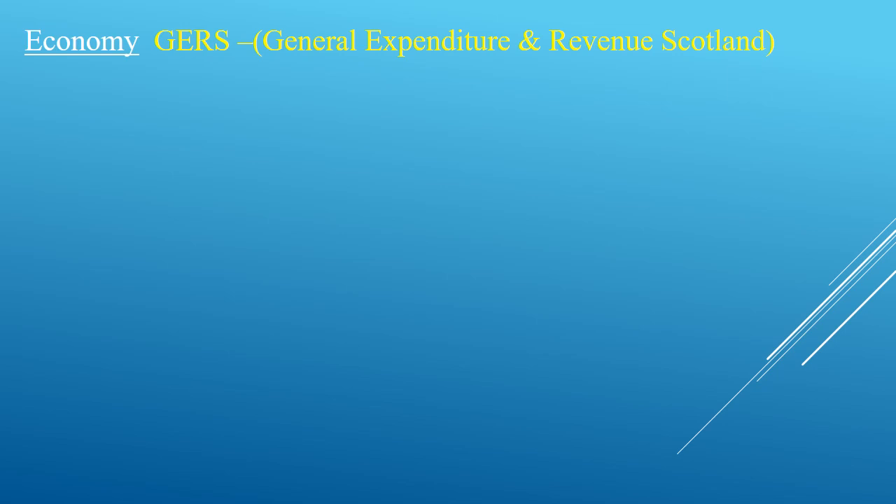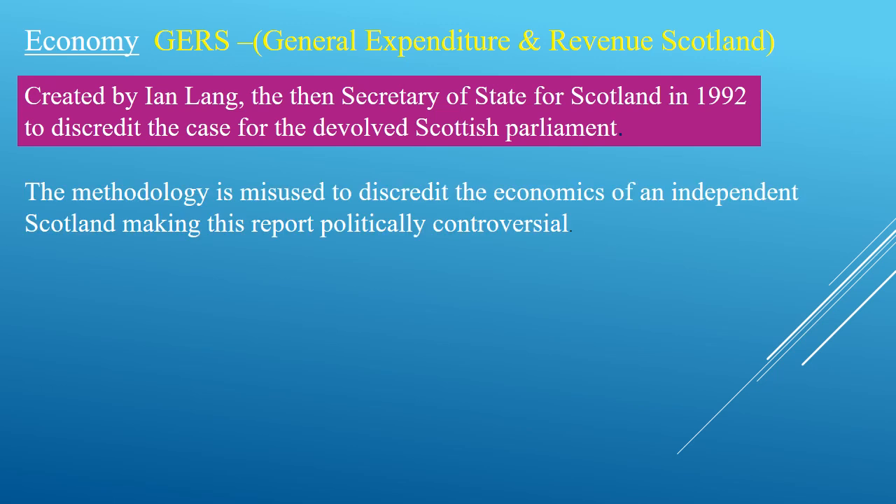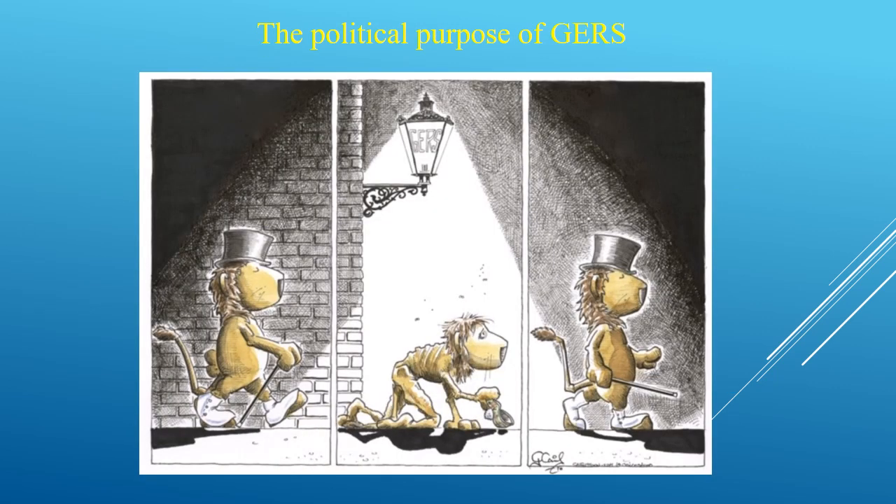Taking the public sector first. Since 1992 public sector expenditure in Scotland has been called GERS. It is a political construct. It was set up by Ian Lang, then Secretary of State, who in 2003, due to a leaked memo, readily agreed this was the purpose of GERS. It is now being used to discredit independence. The key political purpose of GERS is to show the Scottish economy as being in a poor state to make people go against the idea of independence.